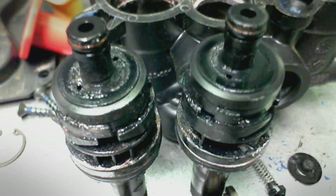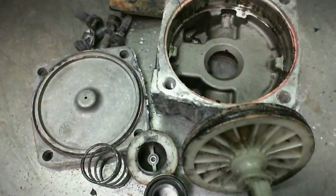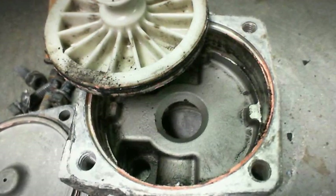The presence of oil in an air system can lead to major issues, from damage of oil-sensitive components to air system leaks caused by deteriorated seals.